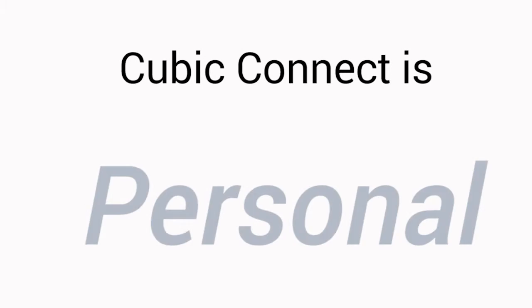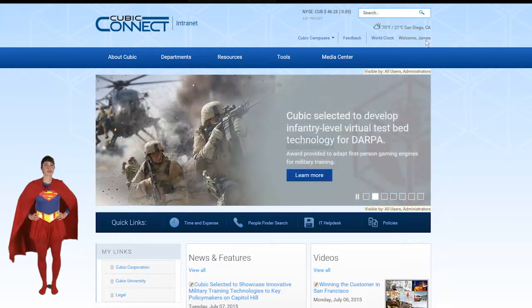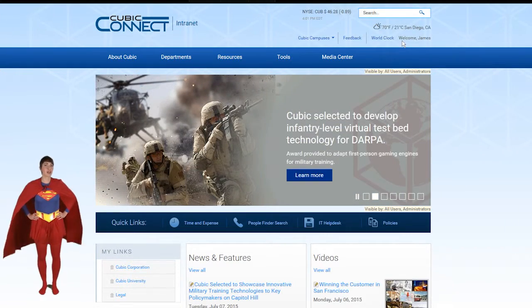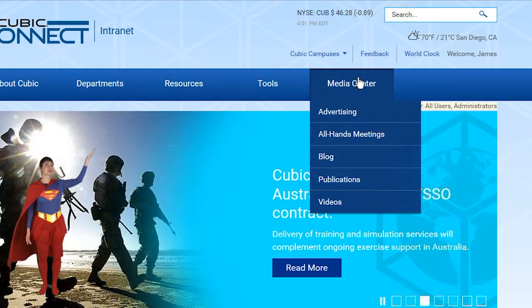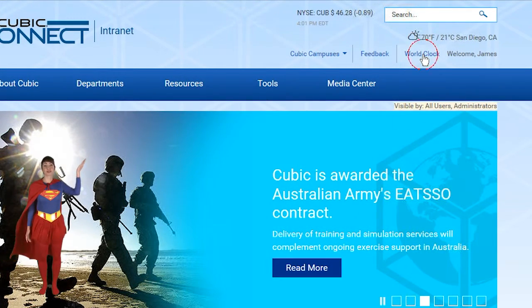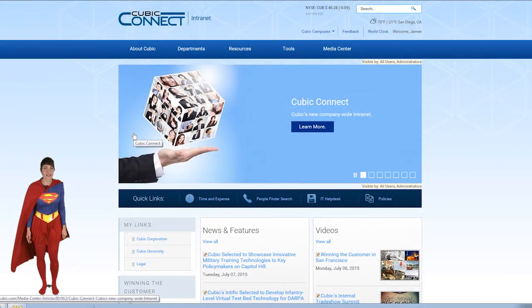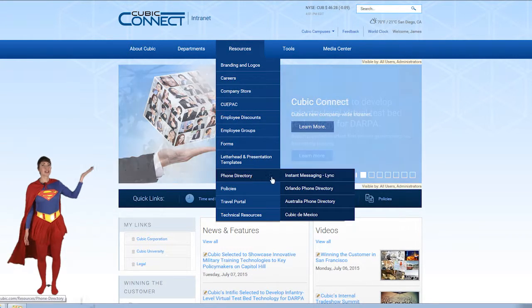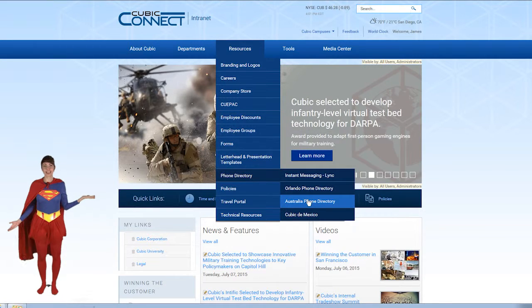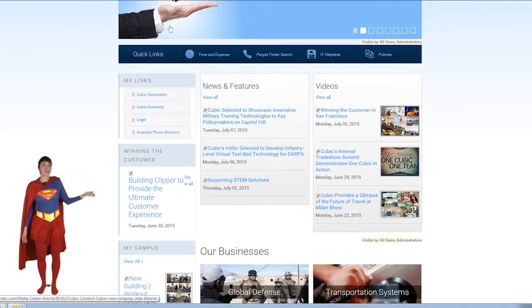Cubic Connect is personal. When you visit the intranet, you will be greeted automatically with your name, city, even the current temperature outside. There's also a world clock link in case you need it. You can even create your own favorite links. Just go to a page, click 'Add to My Links,' and that's it. When you return to the home page, your link will be there for quick access whenever you need it. To delete a link, just drag it to the trash can.